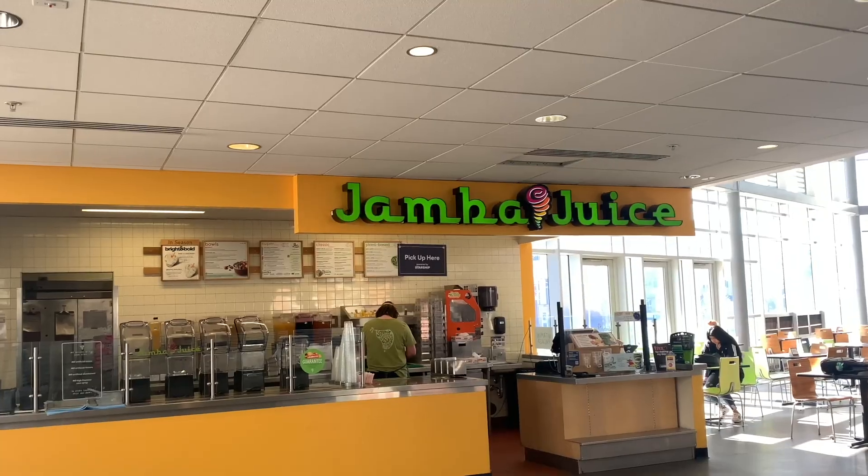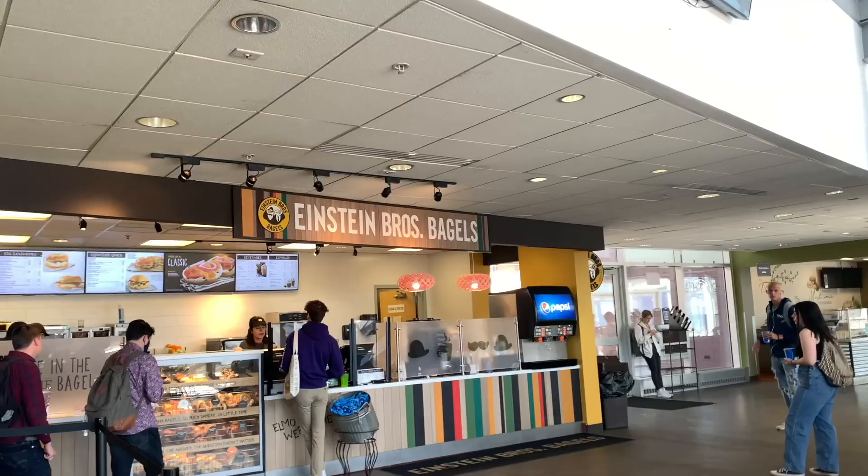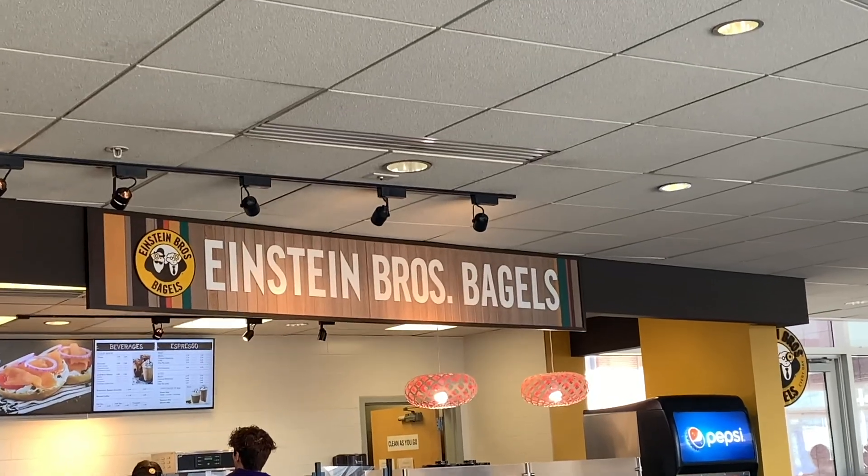Here at NAU we have 27 dining locations on campus. The first two are your traditional all-you-can-eat dining facilities, and the other 25 are our retail locations — like Subway, Jamba Juice, and Einstein's.